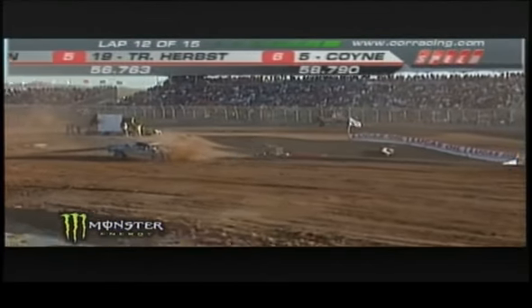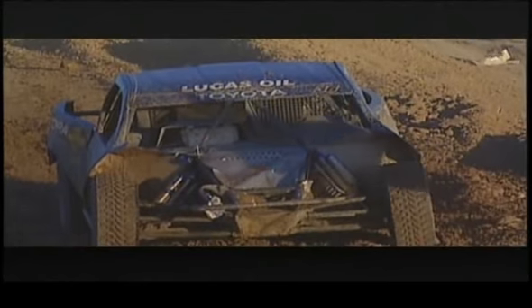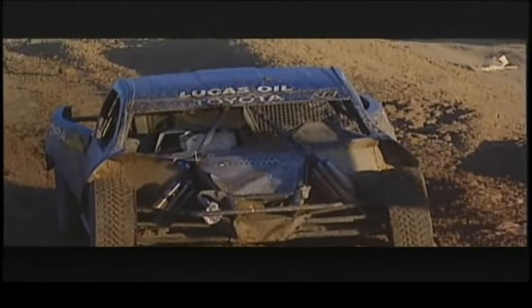What a huge hit for Rick Huseman, who dug the front bumper in and the truck went completely over, landing back on the suspension, destroying the suspension. We have to hope that he's okay.